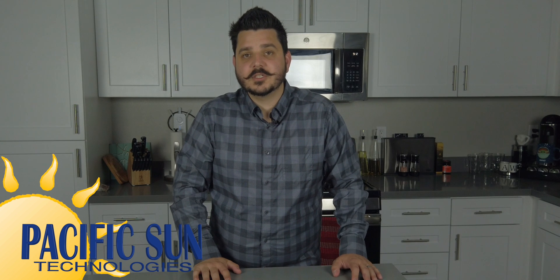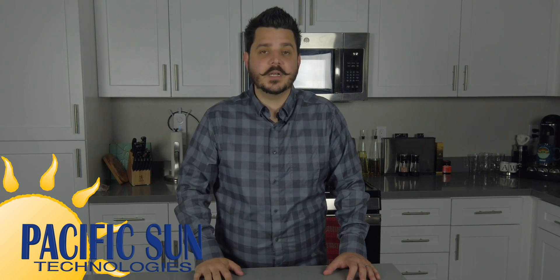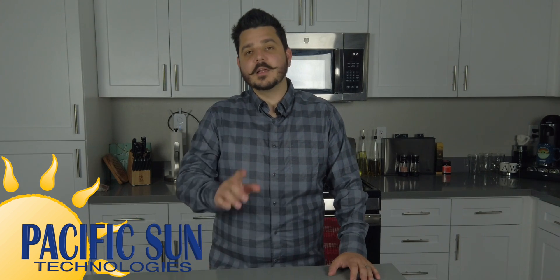Well that's it — thanks for watching this section of the Hassle Free Quote series by Pacific Sun Technologies. Hopefully you now know what inverter you want and why, and maybe you learned something new from our video that another company didn't talk about. Either way, I look forward to talking to you in the next video.